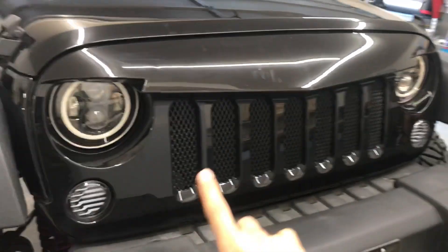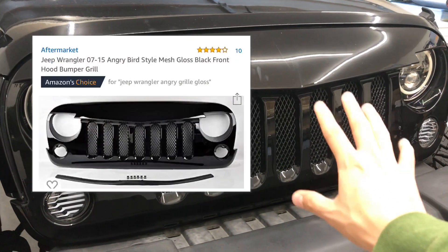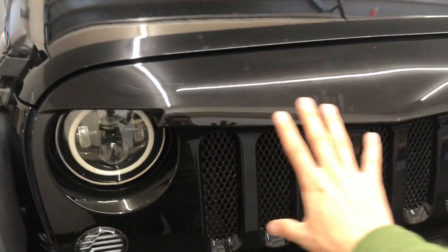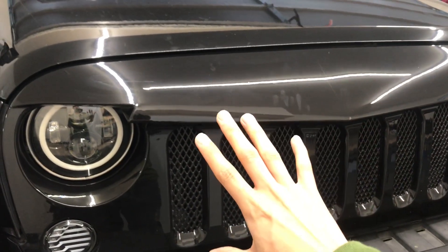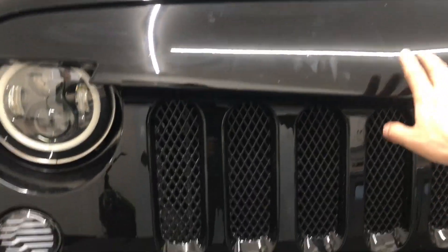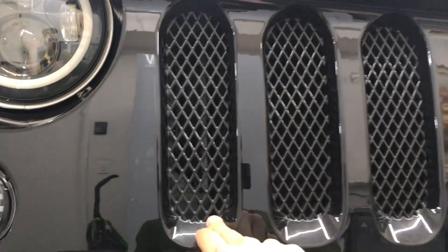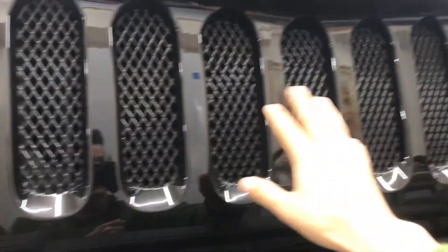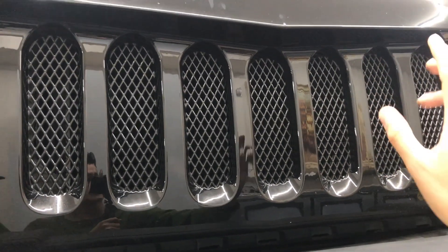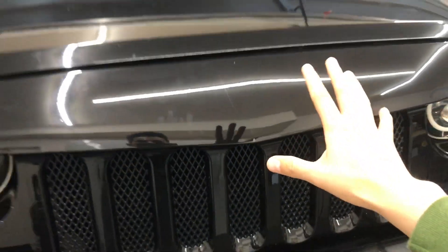The next thing I got was this angry grill, about $115. It looks really cool and matches my paint well — I wanted everything to look the same so I didn't go with a matte finish. What I really like about it is that it covers the inside, because the original grills are open and you can see the engine inside, which looks a little ugly. This one has everything covered with a nice design.